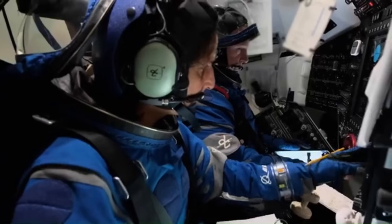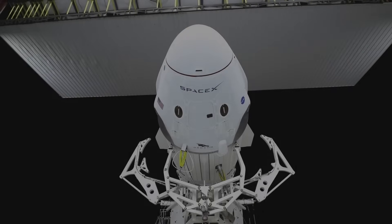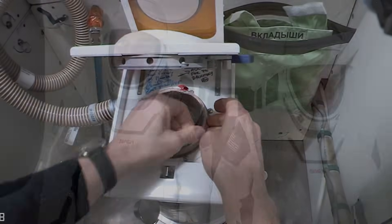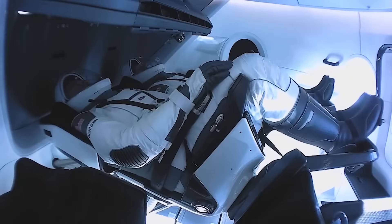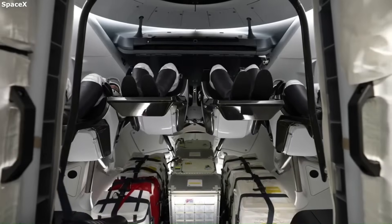Most spacecraft interiors look like something out of the Cold War — cramped, cluttered, and packed with switches. Then SpaceX built Crew Dragon: full touchscreens, custom-fitted seats, an actual toilet, and a capsule so intuitive that civilians have flown it with minimal training. Compared to every other crew capsule flying today, Dragon's interior isn't just different — it's better in every measurable way.